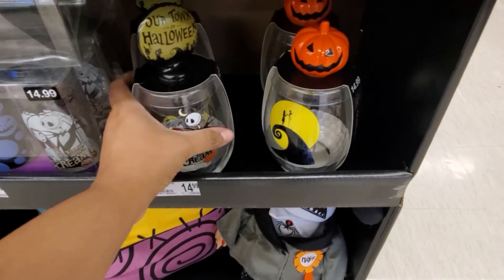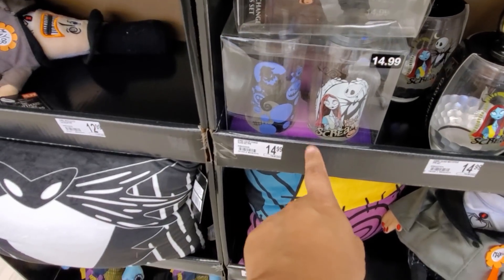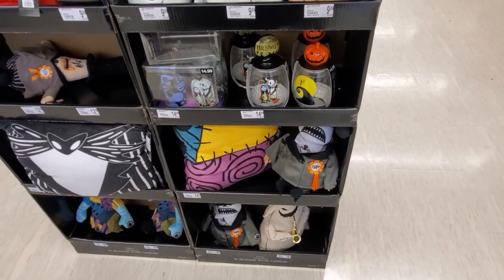Look right here - how cute for $15, they got the cute pumpkin one. These are gonna be $15. They do have the Sally pillow too.